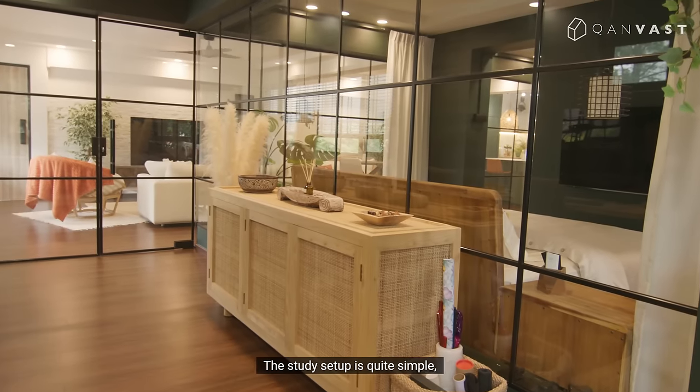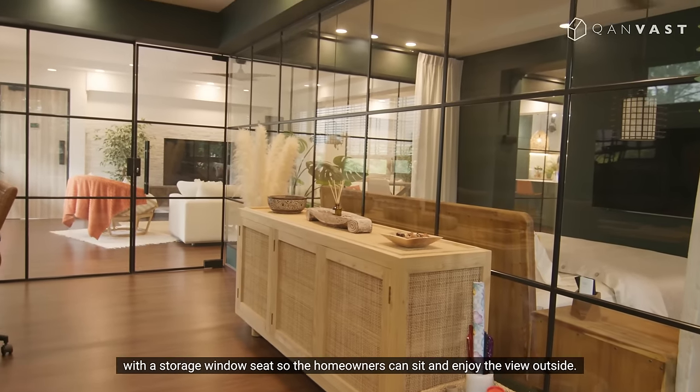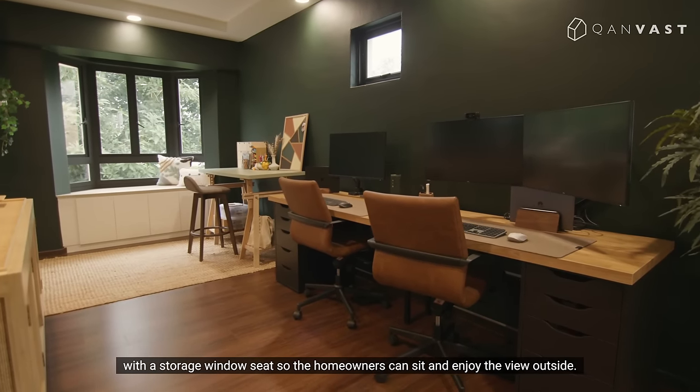The study setup is quite simple, with a storage window seat so the homeowners can sit and enjoy the view outside.